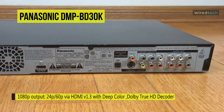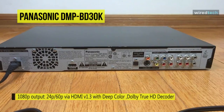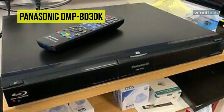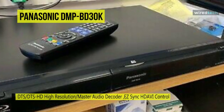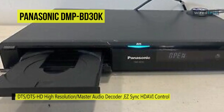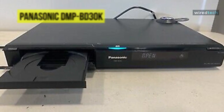The convenient SD card slot allows easy viewing of high-def videos and photos on your HDTV. Videos shot with a Panasonic HD camcorder are output in their original 1920x1080 resolution, while still images taken with a Panasonic Lumix digital camera are upconverted and output in 1920x1080 resolution. With Easy-Sync HD-AVI control, you can control your Blu-ray disc player and all your home theater components with your TV's remote.